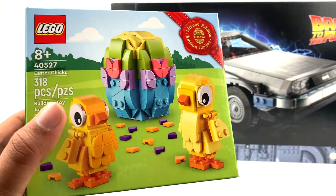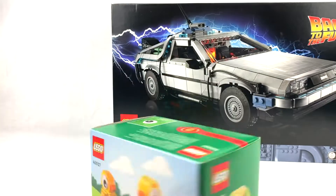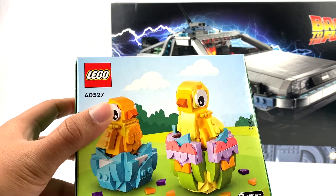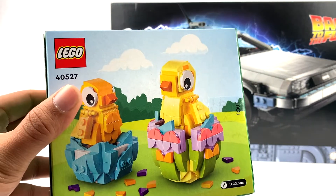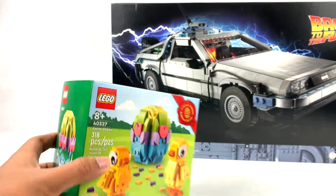With this purchase, I also got the new Easter Chicks set. This is really cute, I'm excited to build it. I think the egg does have storage — that's something I was wondering. Or it's actually just a place to put them hatching, which is really cute. I didn't know it could do that, so I'm excited to build this. I do like LEGO seasonal sets.